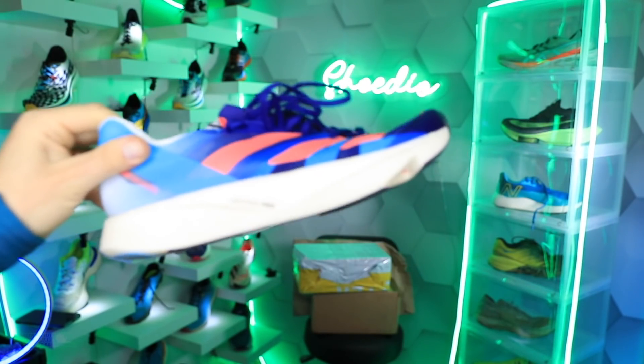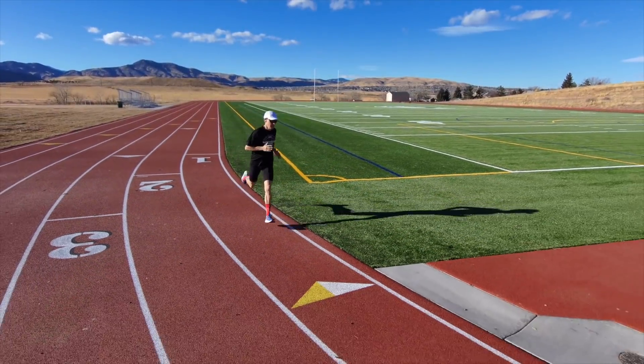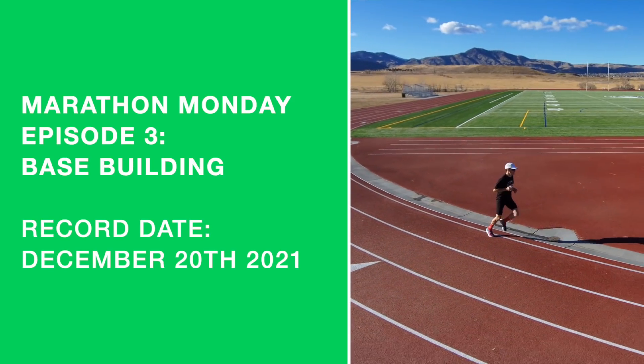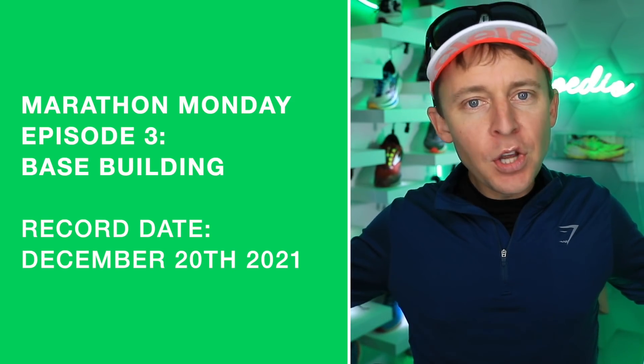Here we go. The Adidas Takumi Sen 8 is the running shoe of choice for this Marathon Monday. Hope everyone's doing well. A new week, new opportunity to turn that doorknob out there wherever you're watching around the world.